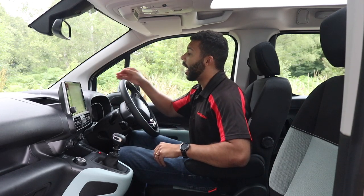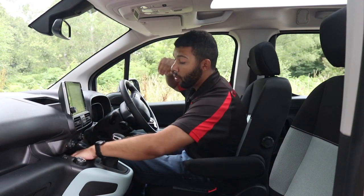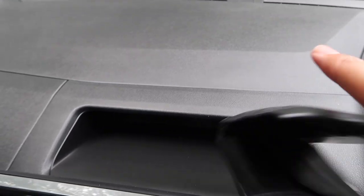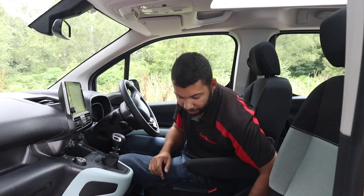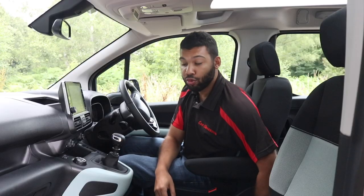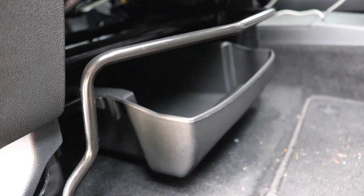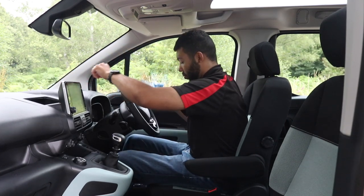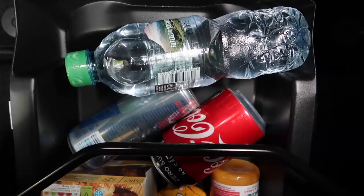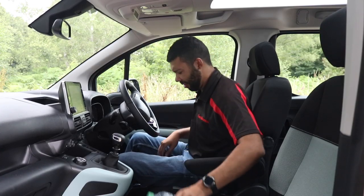The door bins are a good size and you've got the cup holders covered. There's also a compartment in front of the passenger — great for a packet of crisps. You get two cubbies in the middle, one down low and one up high, handy for a wallet. There's a little slot lower down for loose change too. There's even a drawer underneath the driver's seat which is actually quite big and fits a surprising amount.